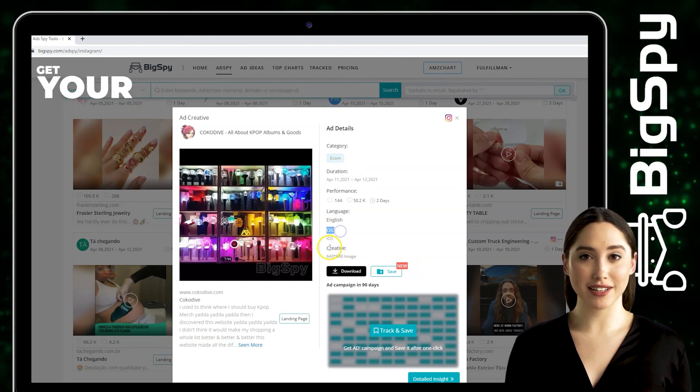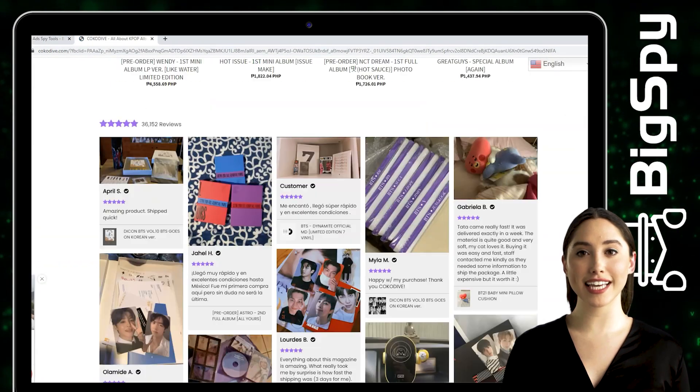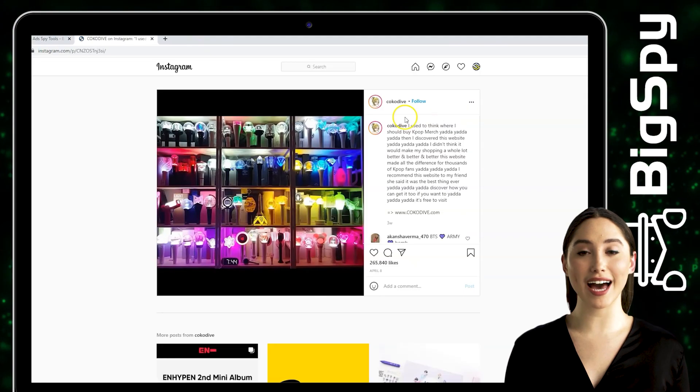To visit their official website, you can click the Landing Page. For their Instagram page, you can click the Instagram icon. You can see the original post and likes of this ad, with thousands of them.